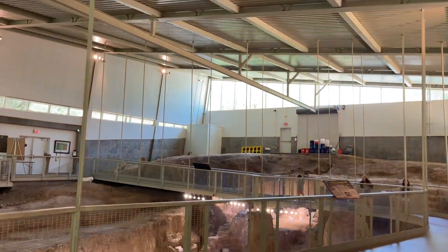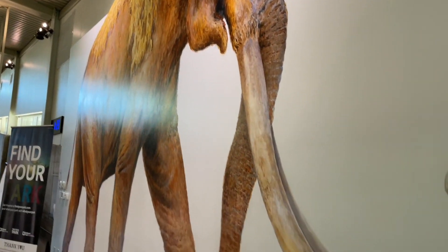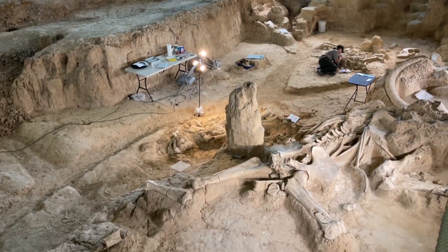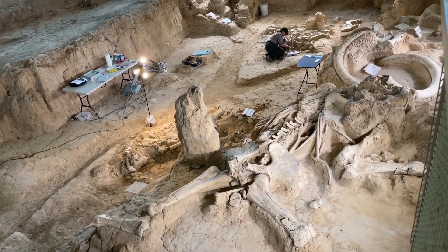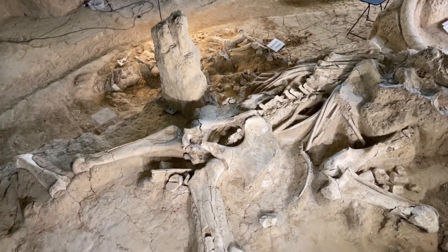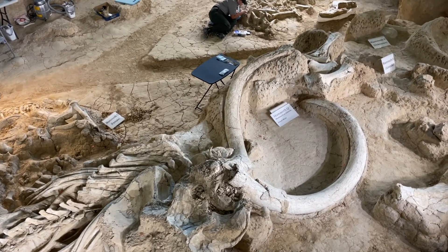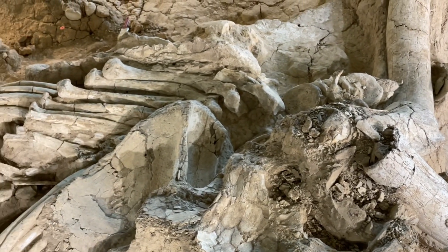This is the structure that they've built over the dig. Big mammoth. This is the actual dig — an actual live archaeological dig going on in real time. This looks like the pelvis and the femur bones, and the tusks of the mammoth. Look at the detail of this. Absolutely amazing.